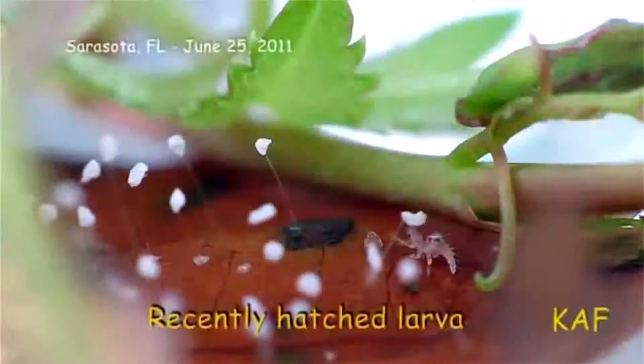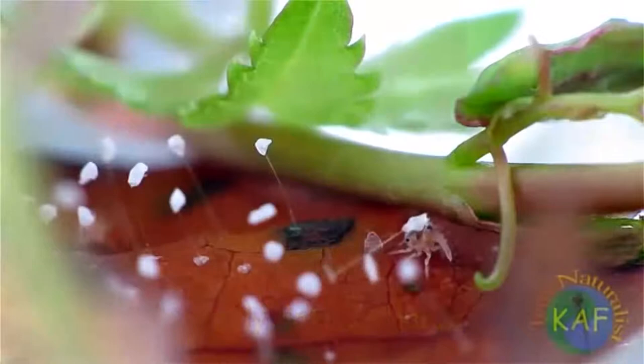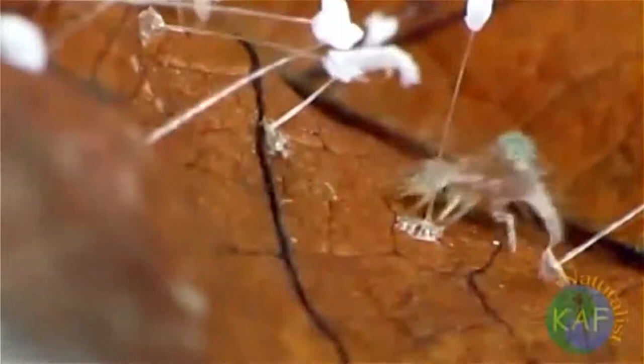Hatchlings have big-headed larvae with long piercing mandibles and curved spines that protrude from the sides of the body. The first order of business of newly hatched green lacewings is to adorn their bodies with empty egg cases and stalks.